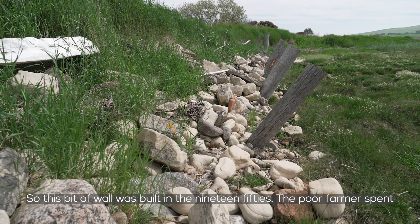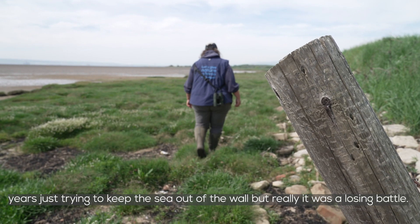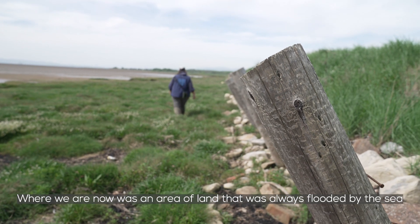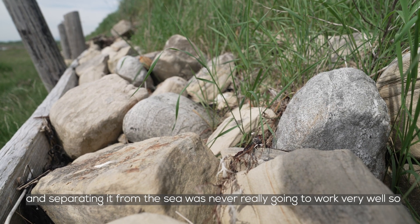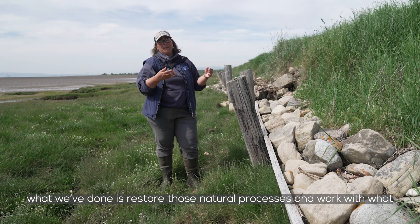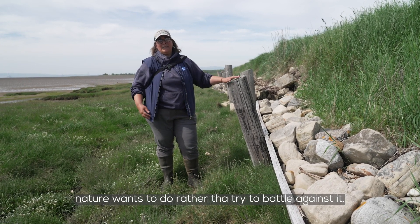This bit of wall was built in the 1950s. The poor farmer spent years just trying to keep the sea out, but really it was a losing battle. Where we are now was an area of land that was always flooded by the sea, and separating it from the sea was never really going to work very well. So what we've done is restore those natural processes and work with what nature wants to do, rather than try to battle against it.